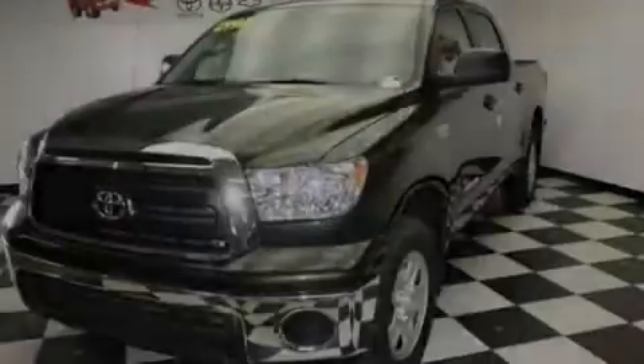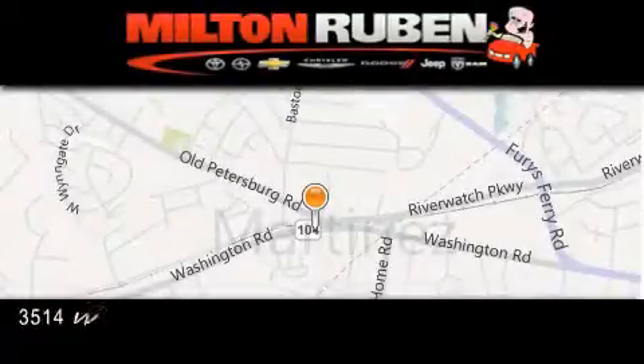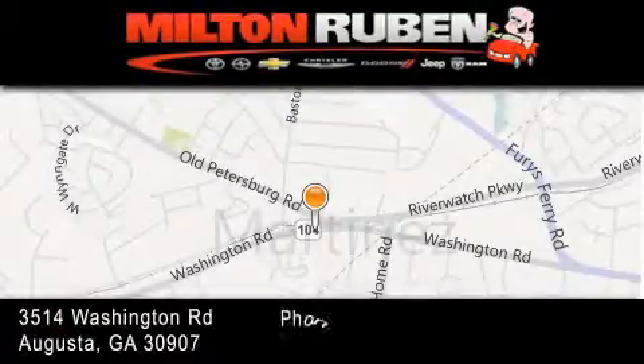Call or visit us right now and arrange your test drive today. Come experience the Drive Baby Advantage here at the Milton Rubin Superstore.